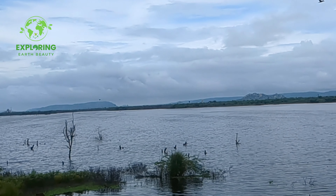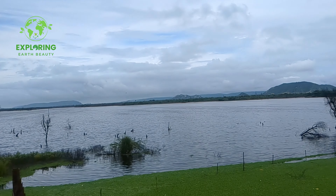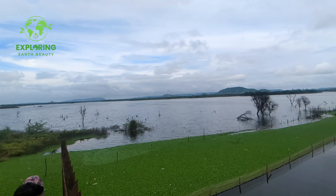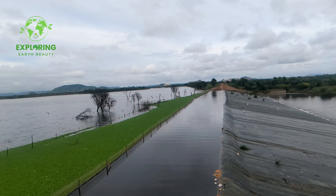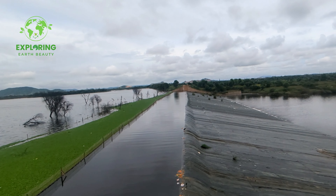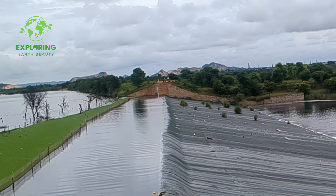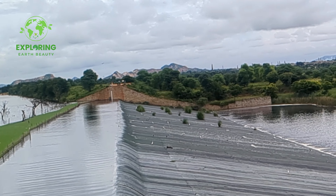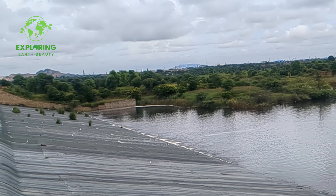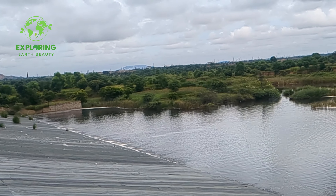Historical significance: learn about the dam's construction and its role in addressing water scarcity in the region. A note of caution — while Kanota Dam offers a delightful experience, it's essential to prioritize safety. Avoid water activities due to a recent tragic incident. Focus on exploring the surrounding areas, enjoying the scenic views, and engaging in land-based activities.